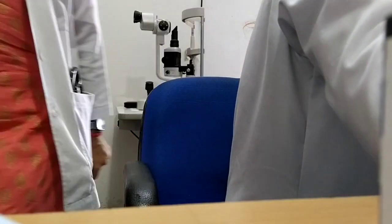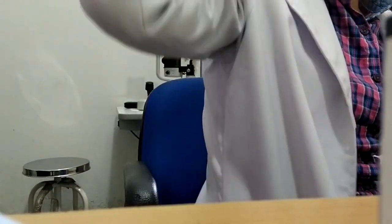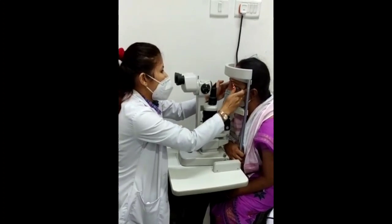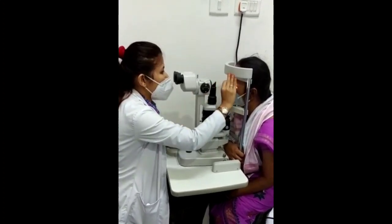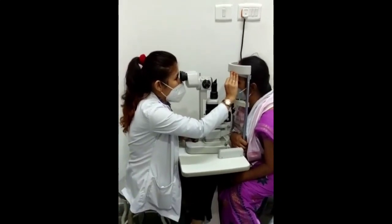I took a tea break in the middle and then came back to work. I will now examine the fundus with the help of the 90-diopter lens. Slit lamp biomicroscopy is another examination commonly done in OPD, followed by indirect ophthalmoscopy — these are important examinations for proper patient assessment.